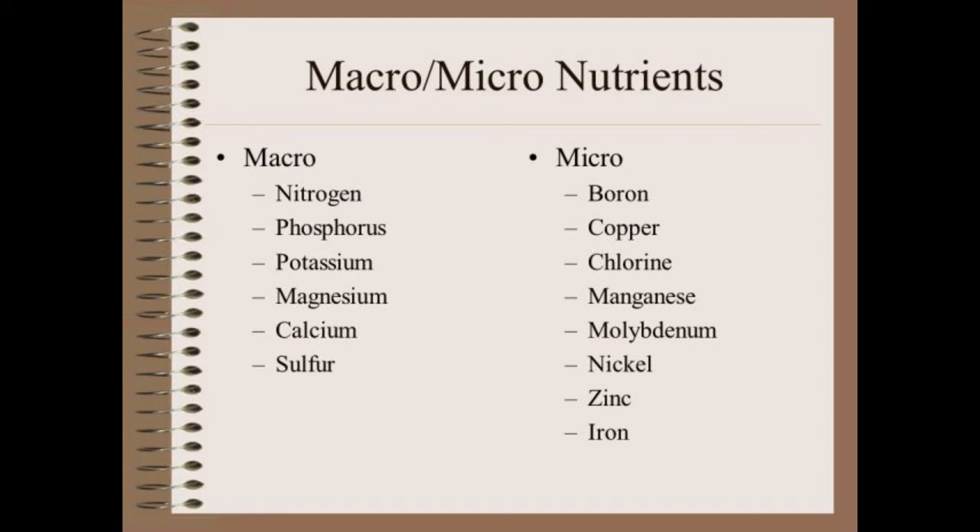Boron, Copper, Chlorine, Manganese, Molybdenum, Nickel, Zinc, and Iron are micronutrients.